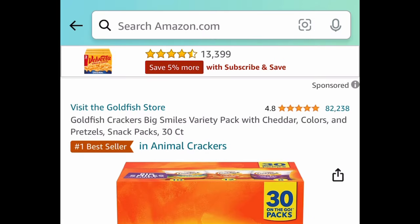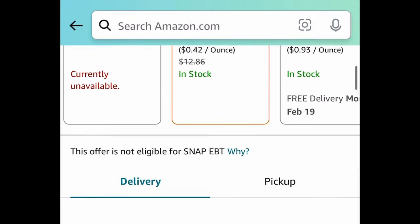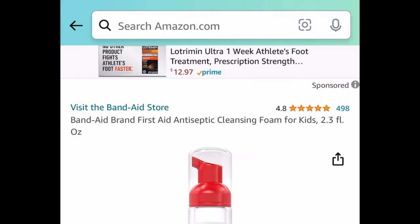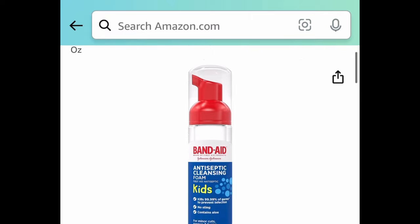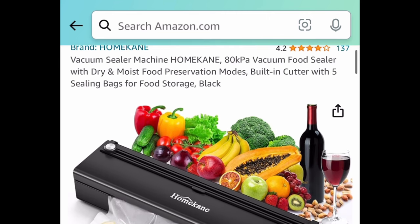Next up, who's hungry? We have this Goldfish crackers variety pack — you get 30 of them for only $9.65. Next deal, we have this Band-Aid brand first aid antiseptic cleansing foam for kids, and this one is price dropped down to $2.79.